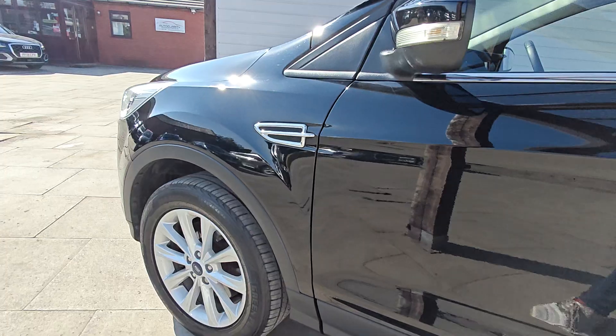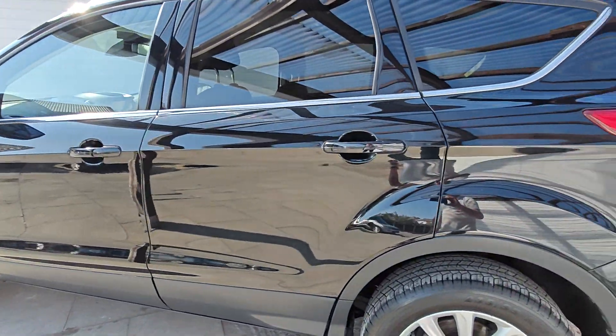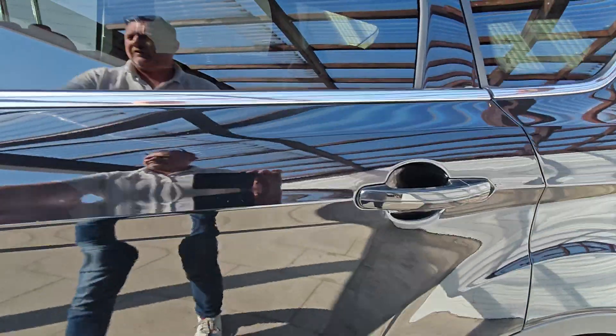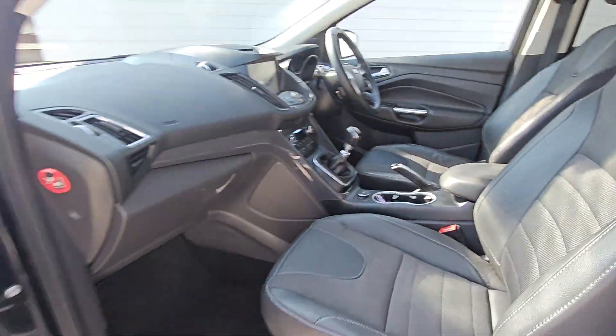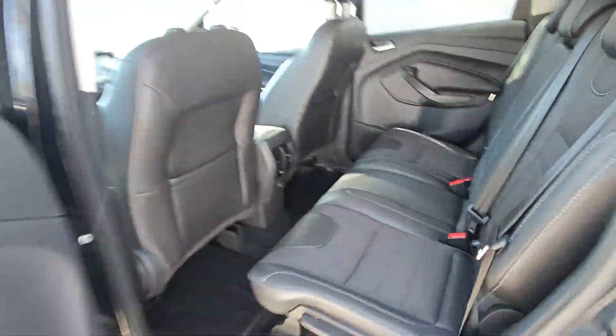Here's your front driver's wheel. Down this side of the car, again there's no dinks, dents, scrapes, scuffs or anything. Inside you've got the half leather. Does have the sat-nav. No unusual smells or dog smells or anything like that in it.